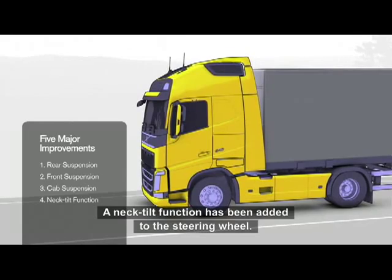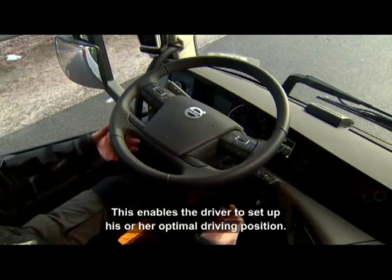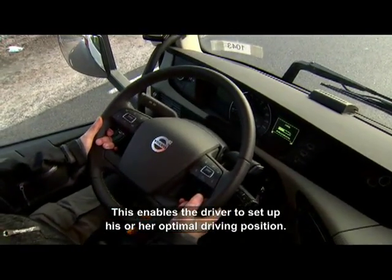A neck tilt function has been added to the steering wheel, which further enables the driver to tune in his or her optimal driving position.